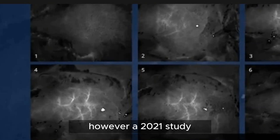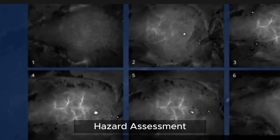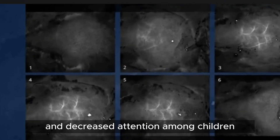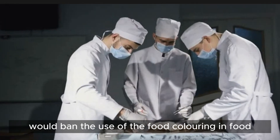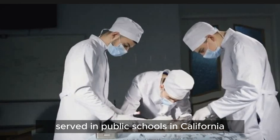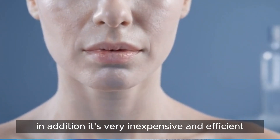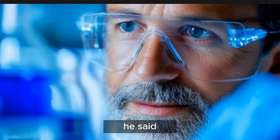However, a 2021 study by the California Office of Environmental Health Hazard Assessment linked the coloring with behavioral difficulties and decreased attention among children. A state bill, if signed into law, would ban the use of the food coloring in food served in public schools in California. Hong said it was important that the dye is biocompatible — safe for living organisms. In addition, it's very inexpensive and efficient. We don't need very much of it to work, he said.